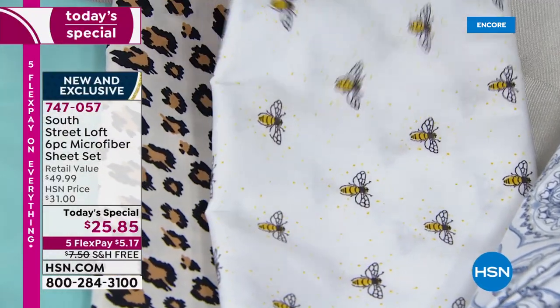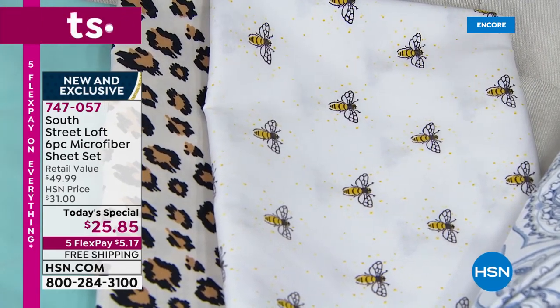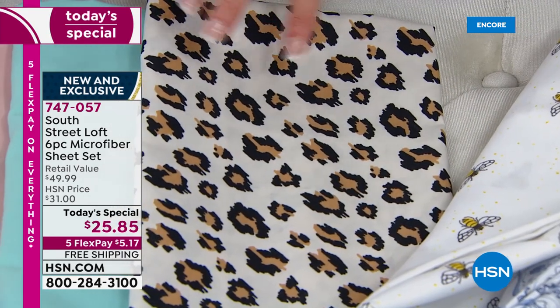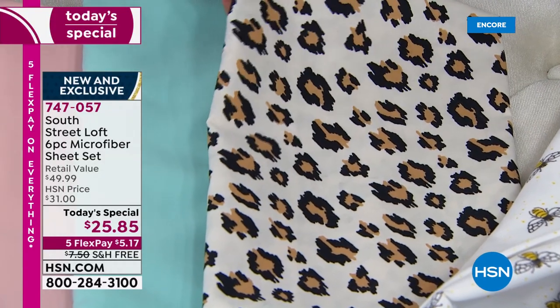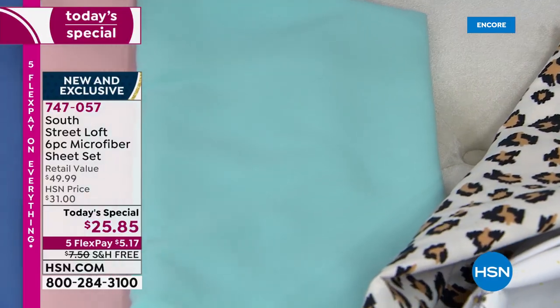Honeybees — how cute are those? I would put those with the blue sheet. And then as you saw on our bed, we have almost like a summer leopard — a little bit lighter in tone, a little light taupe. Then classic leopard, of course. You can use these all year round. And here are our beautiful, fresh solids.